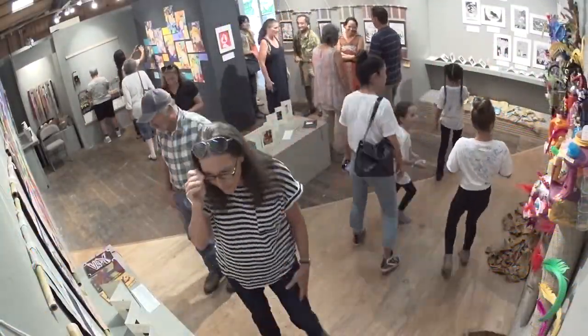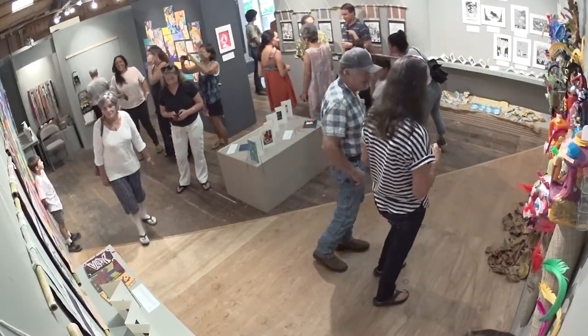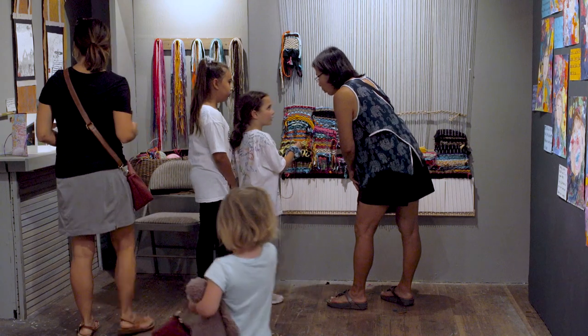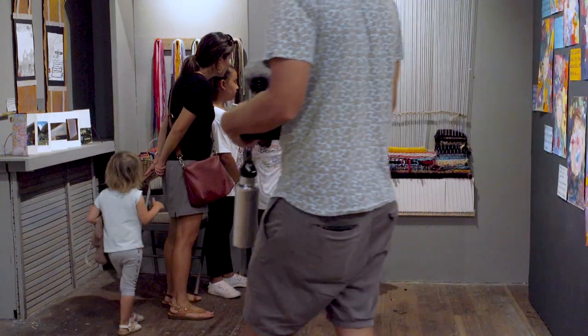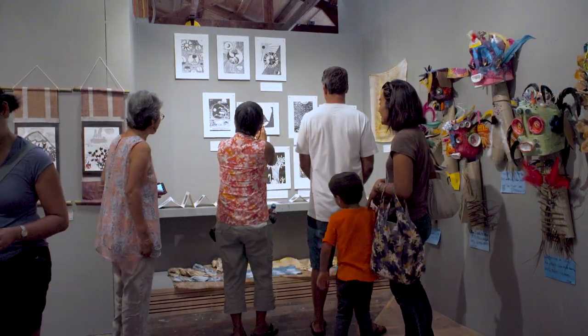Summer Art Experience comes to a close with students proudly sharing their creations with family and friends. The art looks great, but our main goal is really to use art as a way to connect deeper to a place that's going to be with you for a long time.